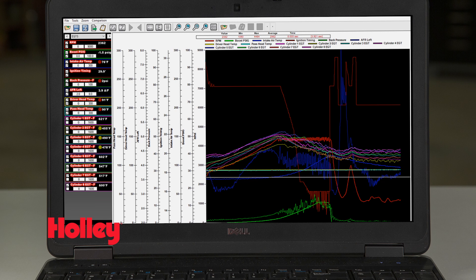Monitoring your engine's EGTs is not only a great tuning aid, it can also be a great way to detect burnt exhaust valves and abnormal combustion events like pre-ignition and detonation. It can even help you identify issues like a stuck fuel injector.